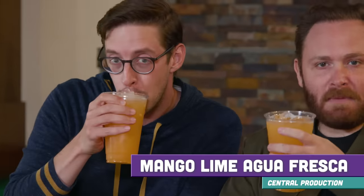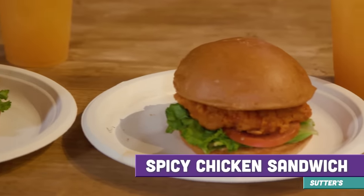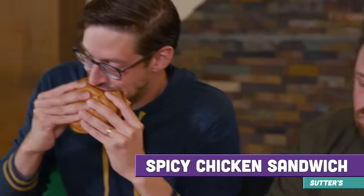The mango lime Agua Fresca tastes like the Flintstones Push Pop — it's a liquid Flintstones Push Pop. Your kids have been throwing fits all day, you want a mango Agua Fresca. Now that we've cooled our mouths off, why don't we heat them back up with a little spicy chicken sandwich. A little buffalo action. Surprisingly quite good — it really is.